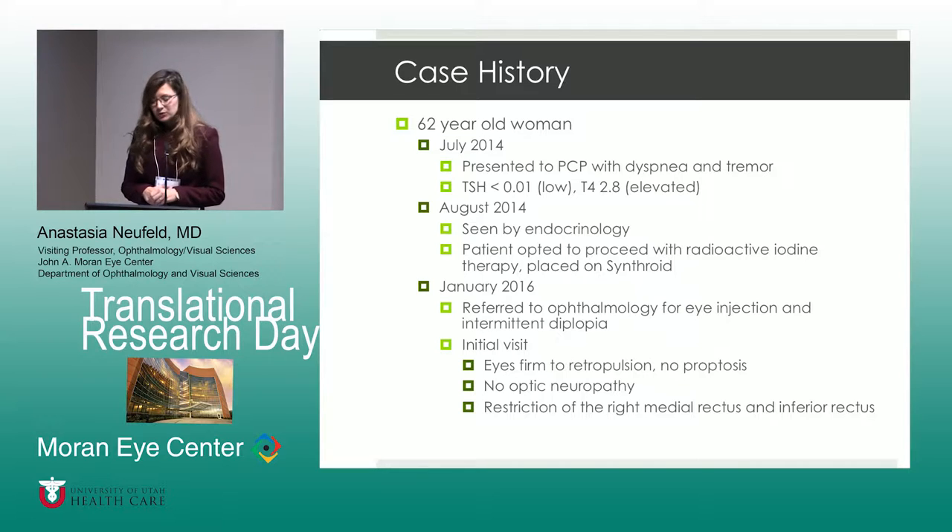We have a 62-year-old woman who originally presented in July of 2014 with some systemic symptoms of thyroid eye disease, specifically some shortness of breath and a bit of tremor. Thyroid workup was initiated and she was found to have a TSH that was significantly low and an elevated T4. She was then referred to endocrinology, who decided to proceed with radioactive iodine therapy. After the therapy, she was placed on Synthroid. We then see the patient in ophthalmology almost a year and a half later.